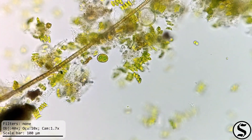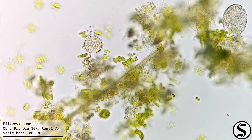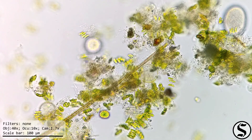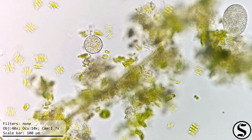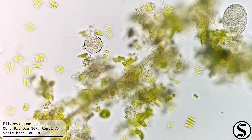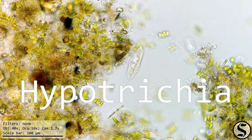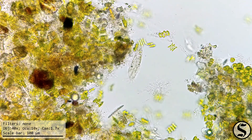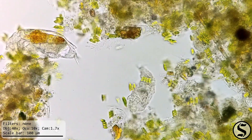And I see some cysts here, but no Opercularia. Here's one of the familiar hypotrichs, and over near it we've got a couple of rotifers.